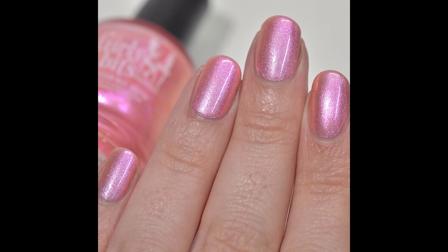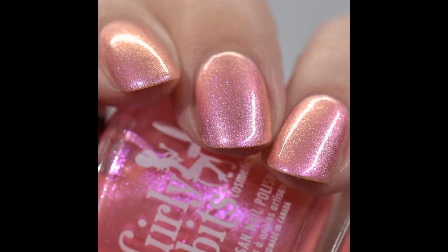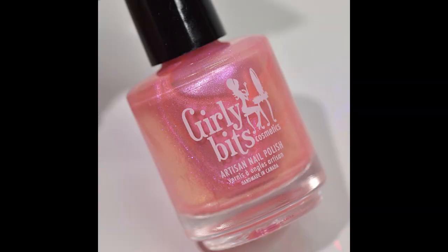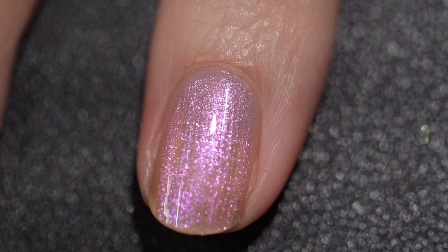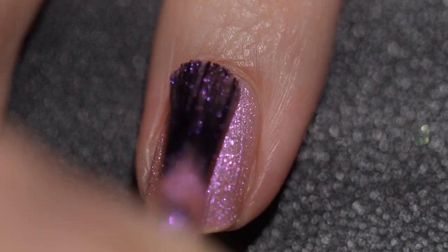Next up is Girly Bits Squawk This Way. It sells for $13, there will be 300 bottles available, and it comes in a 15 milliliter bottle. This was inspired by flamingos. Squawk This Way starts off as a soft pink shimmer and with a change of angle of the light it will display shades of peach, coral, and pinky gold at extreme angles. It is especially glowy in low lighting and sparklier in bright lights.